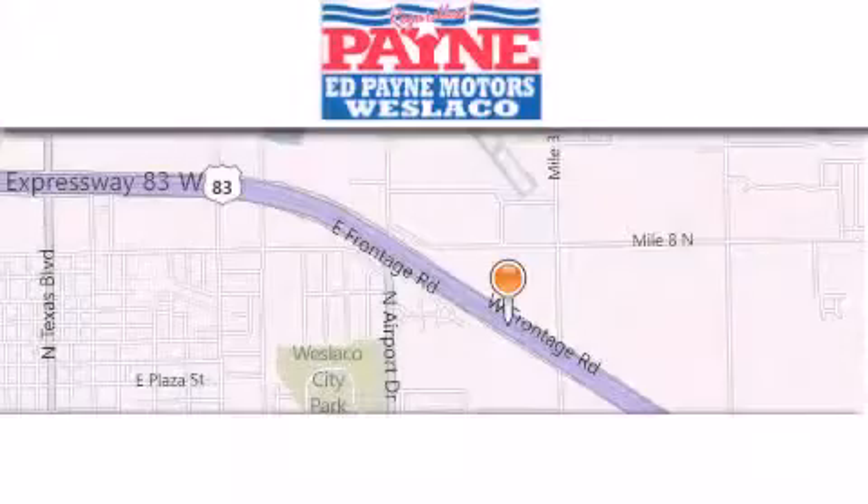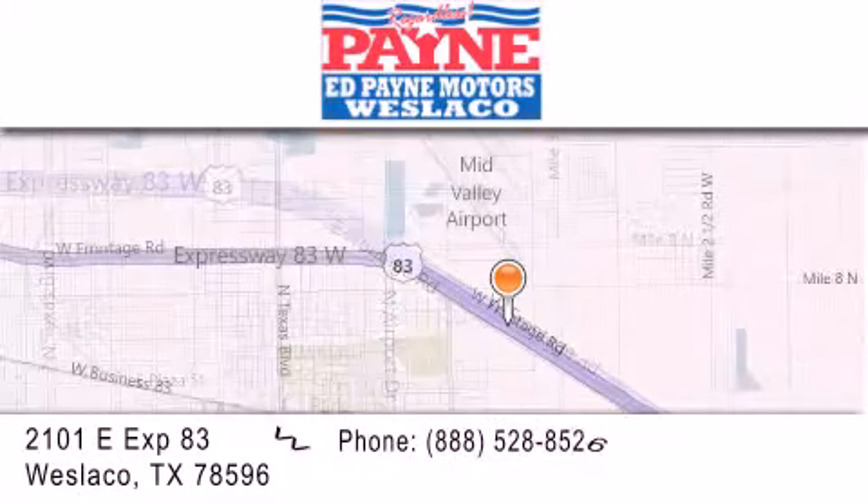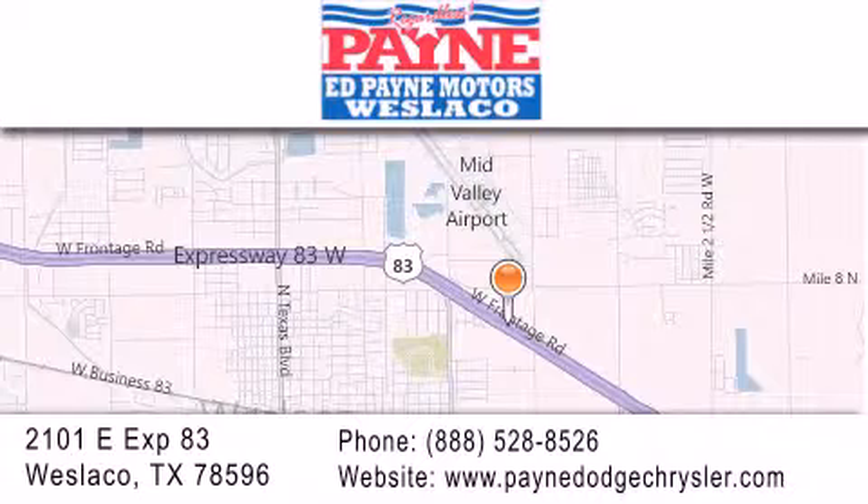Thank you for considering Ed Payne Dodge for your next luxury vehicle. If you have any questions, please visit our website, give us a call, or stop by our dealership at 2101 East Expressway 83 in West Laco. Thank you.